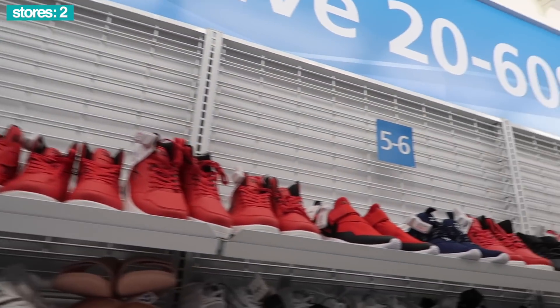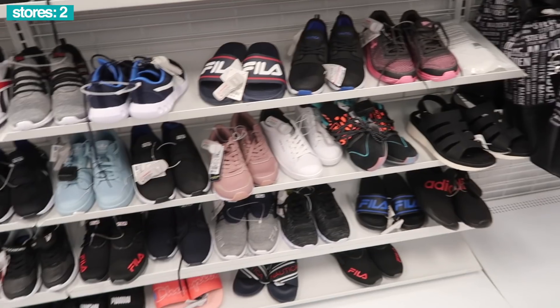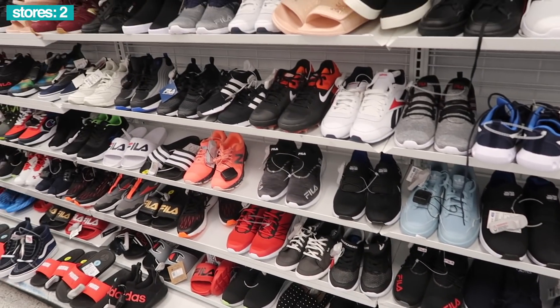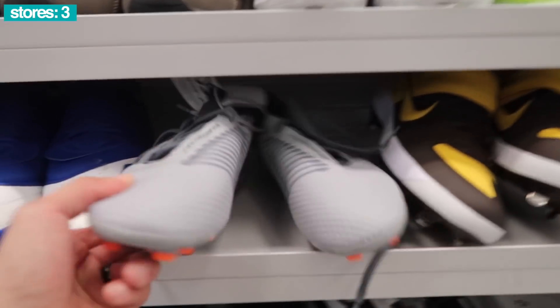Up here they added a bunch of Reebok and Nautica, so nothing to see there. Anything down here - the Hardens and Champion slides. Puma, Fila, the usual. Size 13 and up. Shoes are a mess.